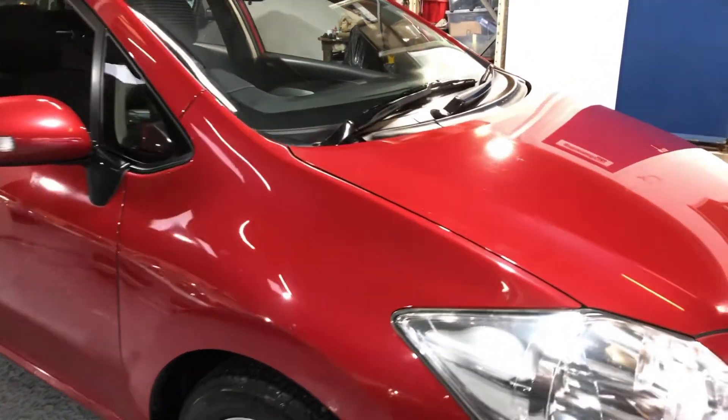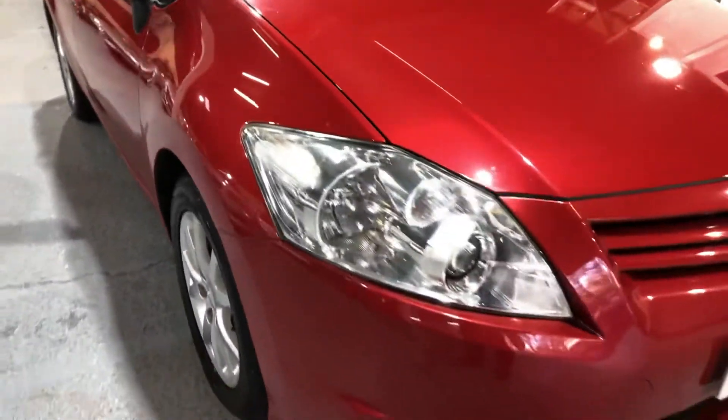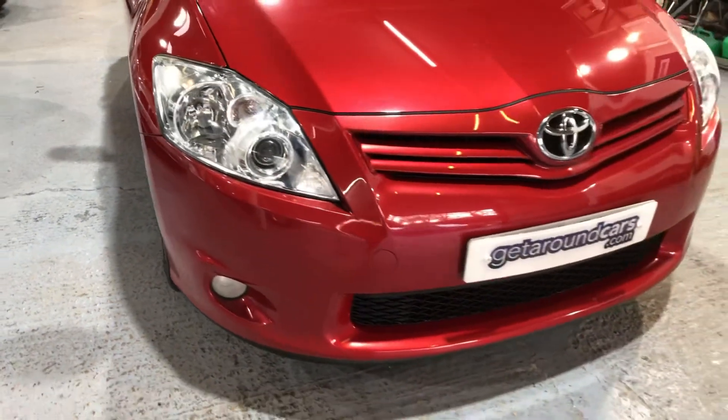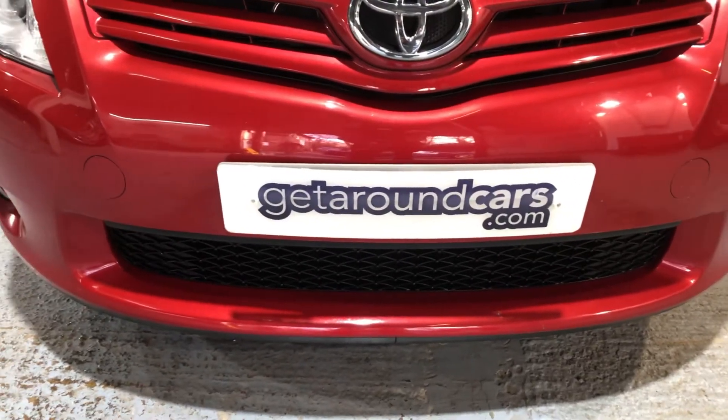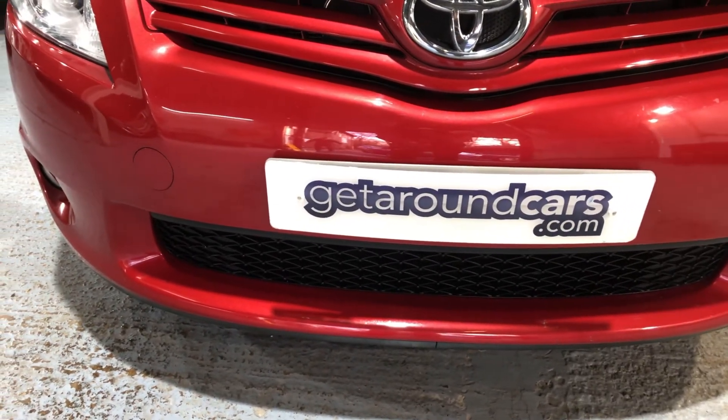So please pick up the phone and give us a call. We look forward to hearing from you. My name is Jim from Get Around Cars, where cars cost less. Thank you for watching.